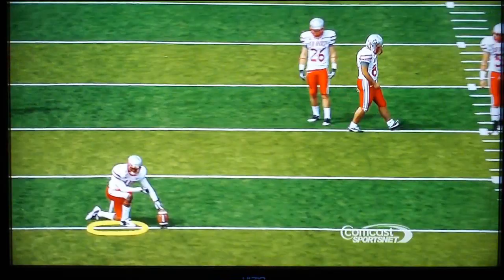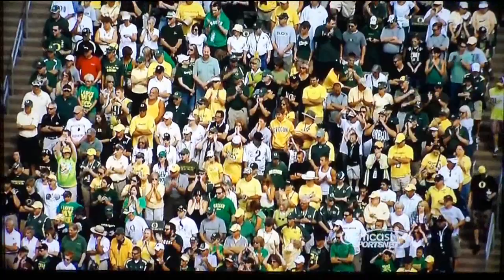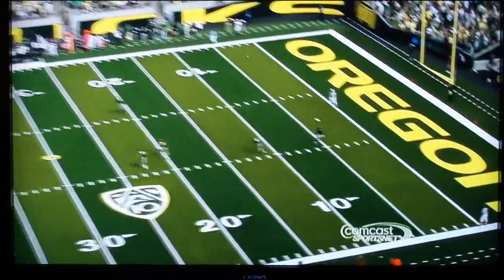Brand new look at Autzen Stadium. The Oregon Ducks and the brand new field turf with the Pac-10 logo. The bright 'Oregon' in the end zone. A lot of fans in yellow. We are underway here in the 2010 season — the defending Pac-10 champions.